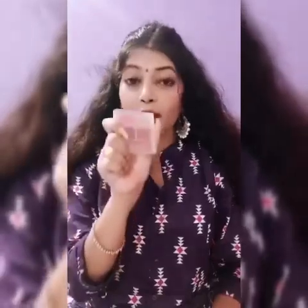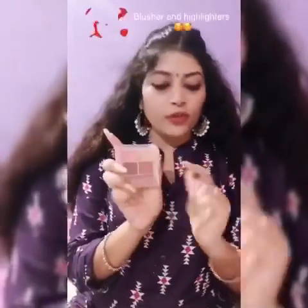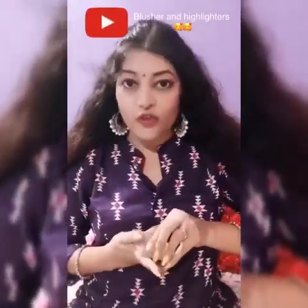Another tip for you guys — if you can get this product in the market, I will give you a link in the description box. Please invest in this product. If you have it, you don't need highlighter, blush, eyeshadow or festive makeup separately. I always carry this product so I can easily do a smokey eye. This is my highlighter and blush all in one.